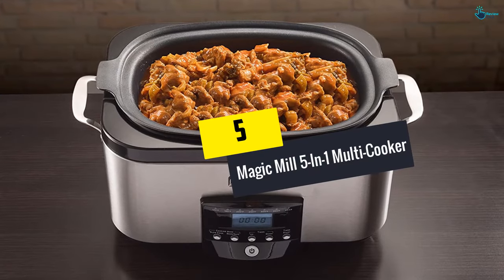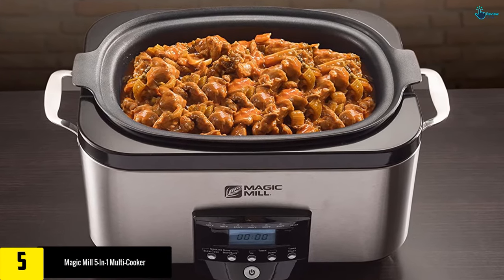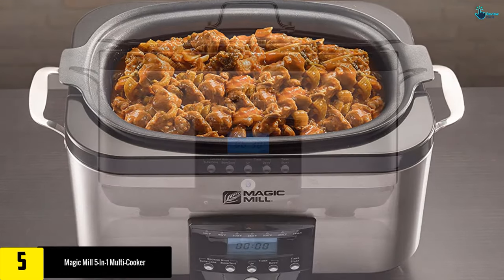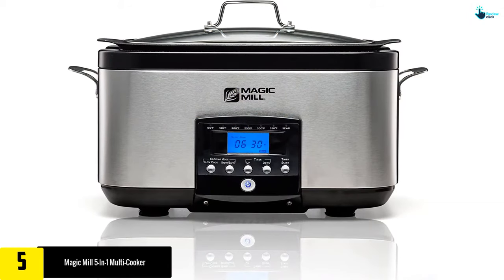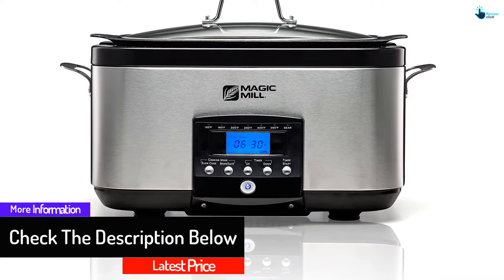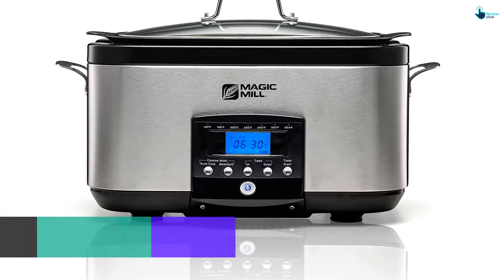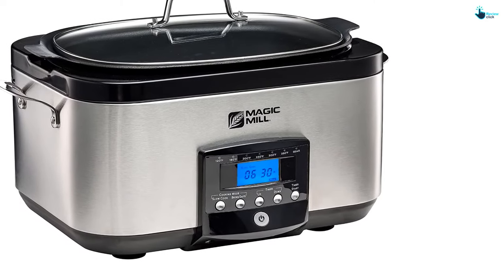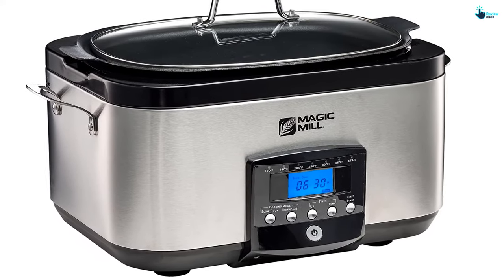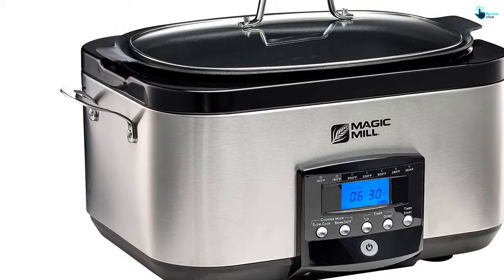Starting at number 5, we have the Magic Mill 5-in-1 Multi-Cooker. The inner coating is always a vital aspect to check out whenever purchasing a multi-cooker. This great quality multi-cooker has a non-stick inner pot, hence easier to clean after use. It also keeps food safe as it is BPA free. The multi-cooker is versatile, meant for carrying out up to 5 activities. With a capacity of 6 quarts, you will find it perfect for cooking for the whole family. The programmable control panel makes it easy to regulate cooking pressure, and the dishwasher-safe design makes it elementary to clean.